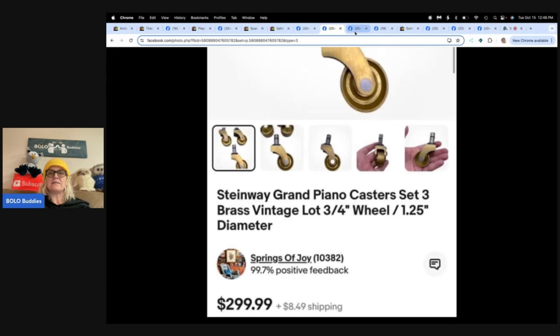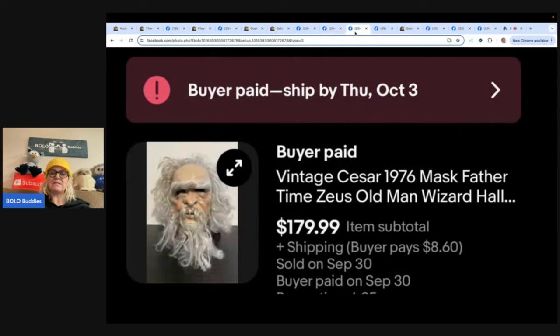Next: a vintage Caesar 1976 face mask — Father Time, Zeus, old man wizard style. Picked up last Thursday for a dollar at a small thrift store. It was an international sale, and the seller had to carefully finger comb the hair, but it was worth the effort. Sold for full price of $179.99. Store is Rockin' Robin's Groovy Nest on eBay.